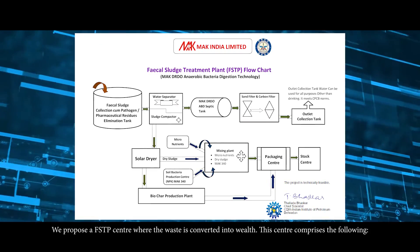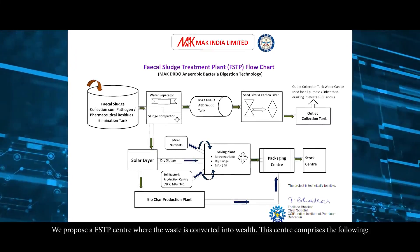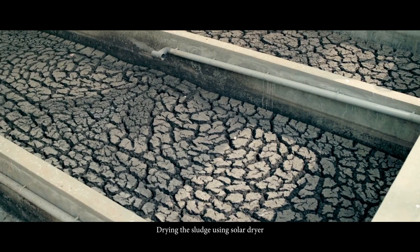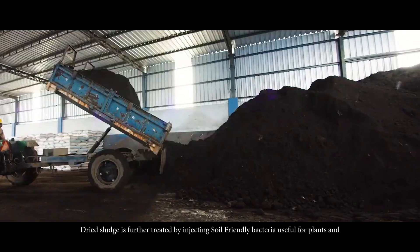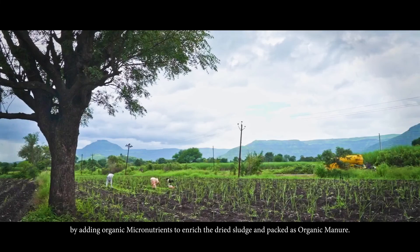We propose a Fecal Sludge Treatment Plant (FSTP) center where waste is converted into wealth. This center comprises a sludge receiving center, a dewatering system, and a solar dryer for drying the sludge. The dried sludge is further treated by injecting soil-friendly bacteria useful for plants and by adding organic micronutrients to enrich it, then packed as organic manure.